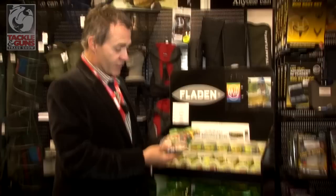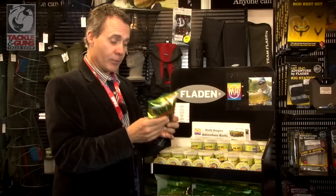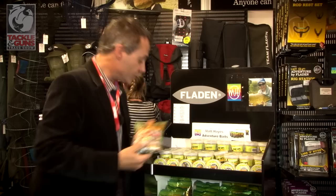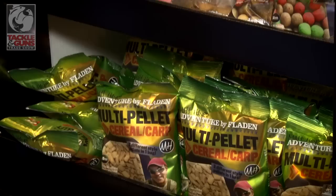The packaging looks great and we've come up with a few neat ideas. This is basically called Trio, so you've got three different flavoured boilies in one pack. They're all good quality baits, but this will appeal very much to people who are just coming into the sport, don't want to buy too much bait, and want to keep their options open.